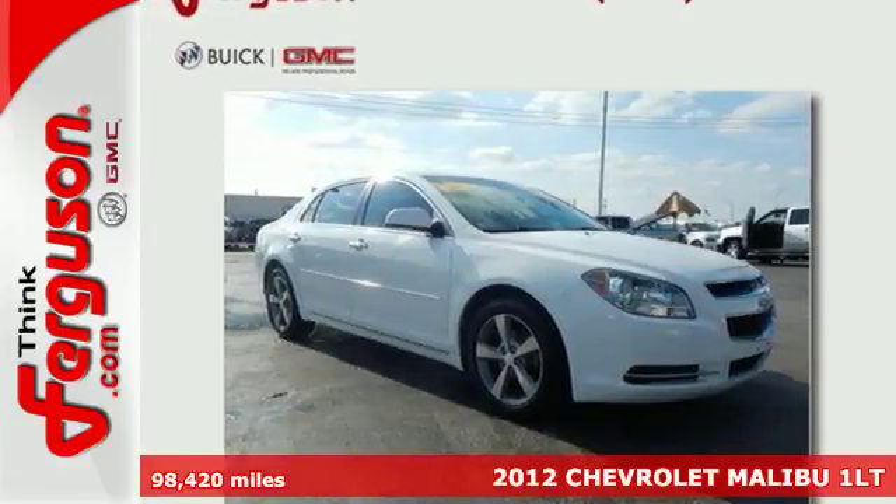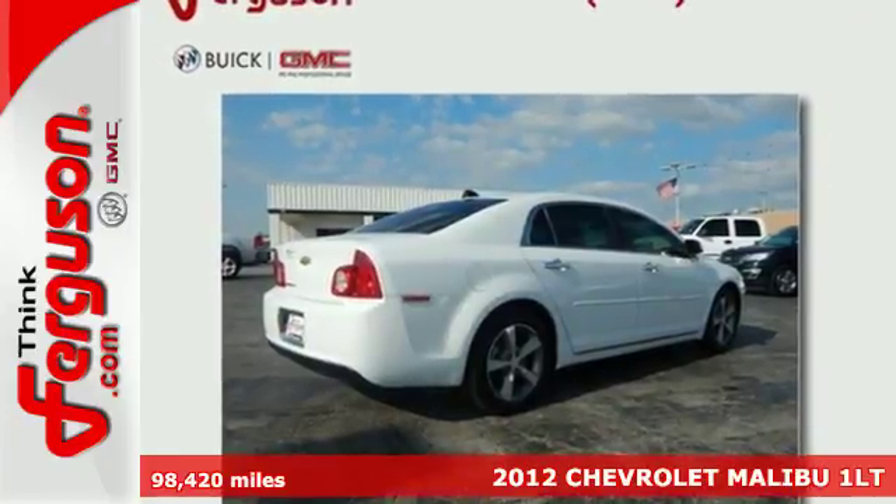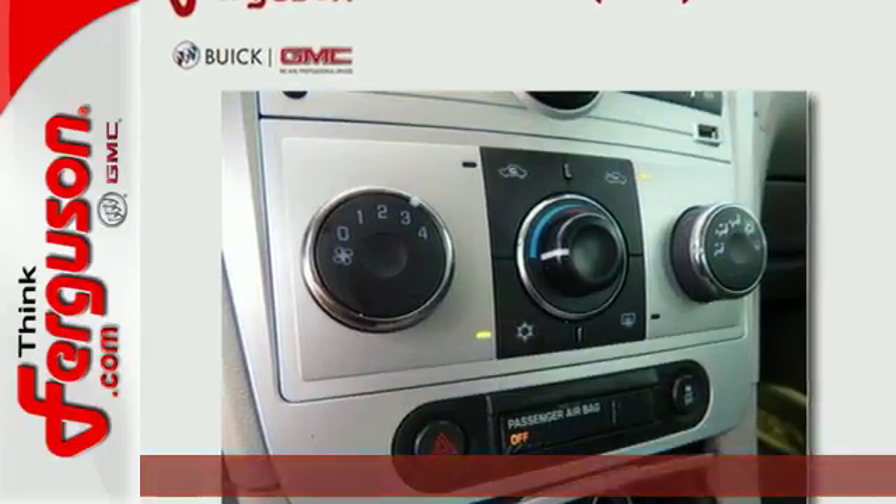It's a 2012 Chevrolet Malibu. Convenience for you and your passengers comes standard with power windows, locks and mirrors, outside temperature display and cruise control.